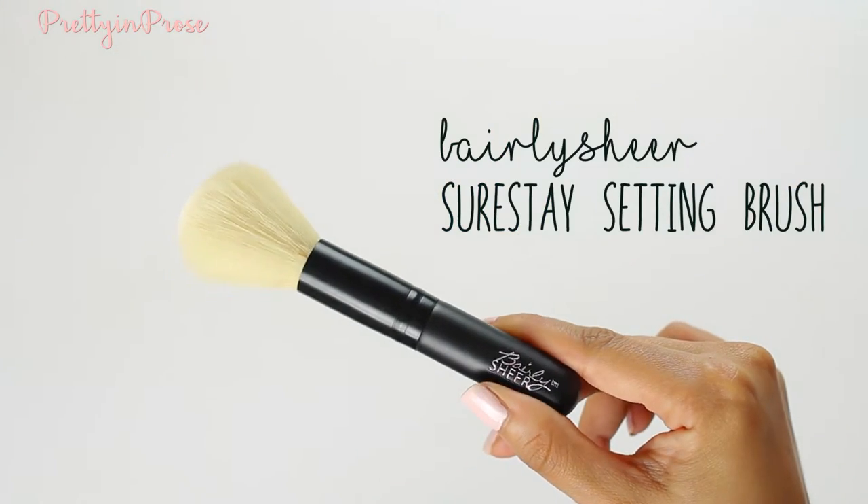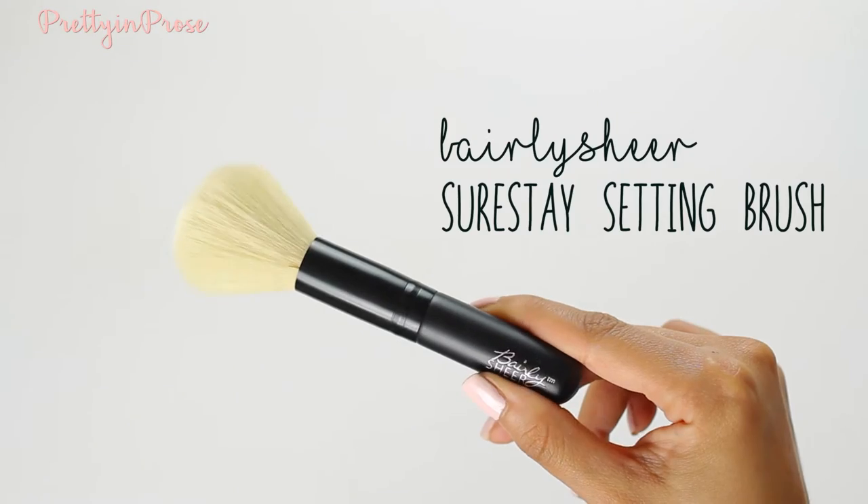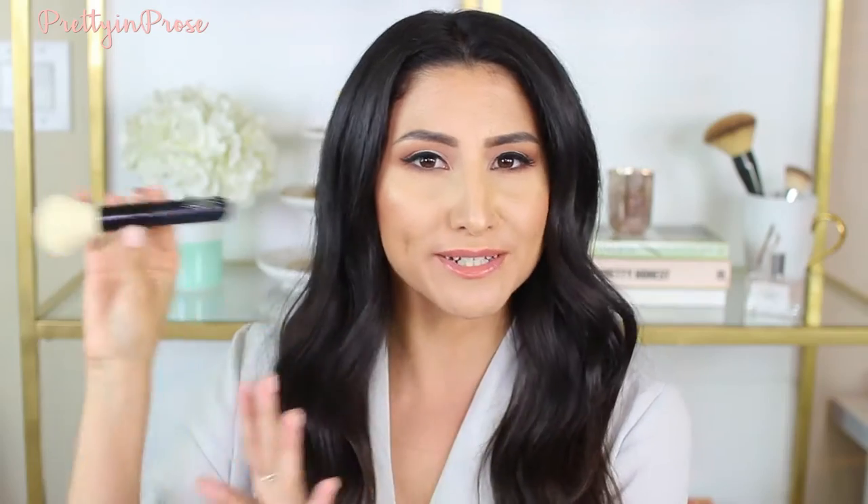Starting off with my face, I'm going to start with my favorite drugstore powder brushes. The first one I've really been loving is this one by the company Barely Sheer. This is their Sure Stay Setting Brush. Barely Sheer, if you're not familiar, is the brand that does the drugstore version of airbrush foundations.